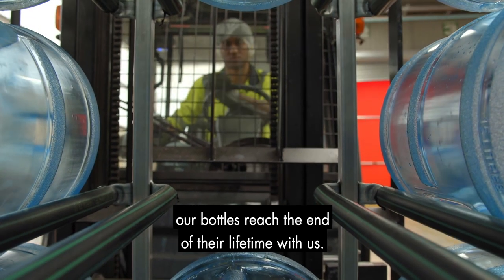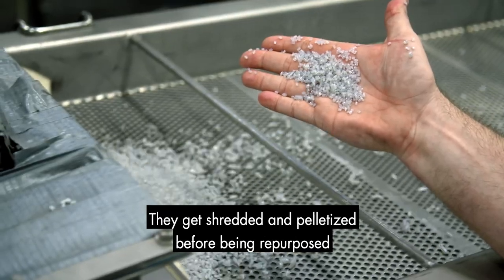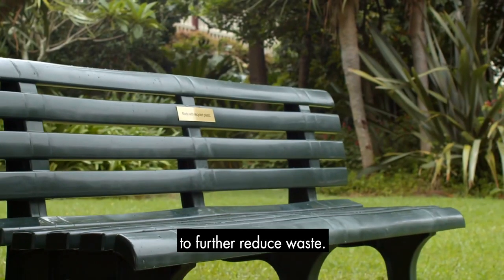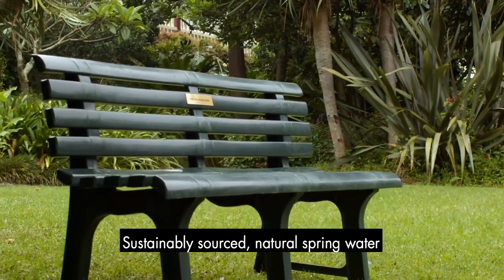After five years of serving us well, our bottles reach the end of their lifetime with us. They get shredded and pelletised before being repurposed to further reduce waste. Sustainably sourced, natural spring water.